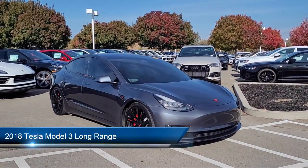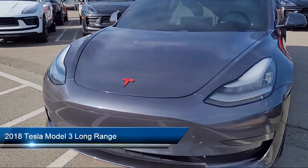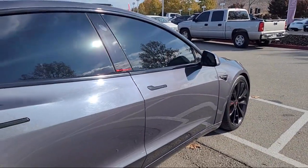It comes equipped with steering wheel mounted voice control, steering wheel mounted cruise control, front air conditioning automatic climate control, hill holder control, and lane deviation sensors.